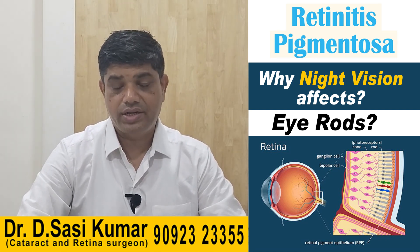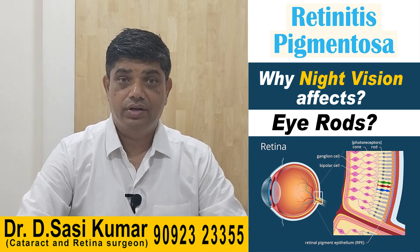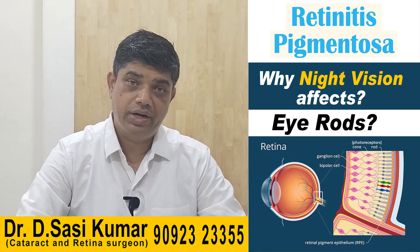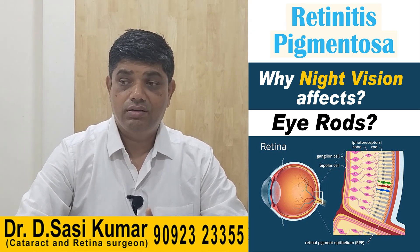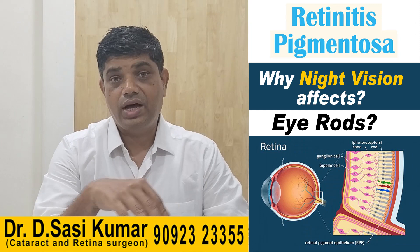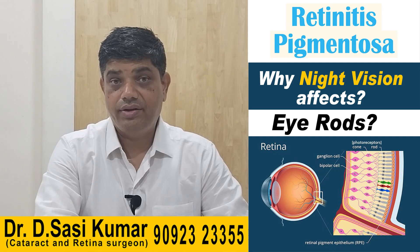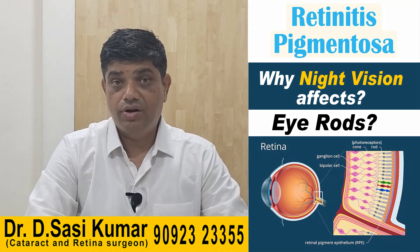Vitamin A supplementation is generally recommended for treatment. However, if the pattern is like a bronze beaten metal appearance — Stargardt's disease — it is better to avoid vitamin A-rich food, as it can aggravate the condition. We have also tried hyperbaric oxygen therapy along with a good nutritive vitamin A-rich diet, and stem cell therapy is also being tried with good results.